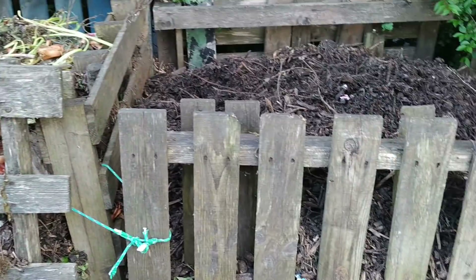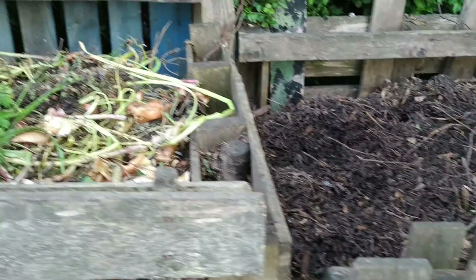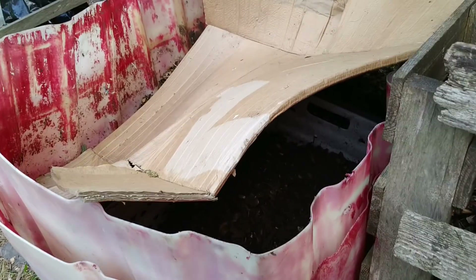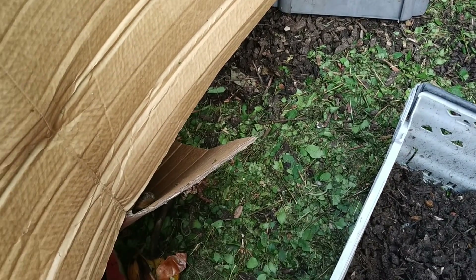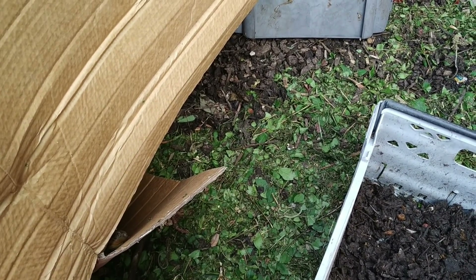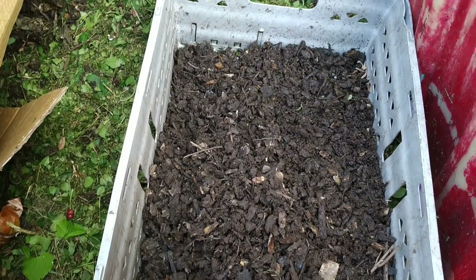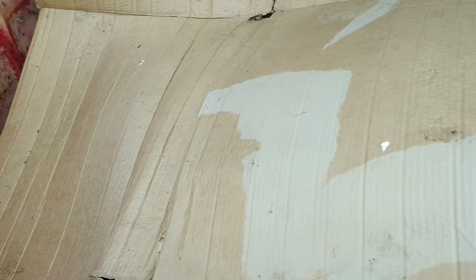There are my compost piles - that one's coming up to being ready to harvest and that one needs turning soon. I harvested some more vermicompost and I'm starting the bin off again. In there we've got some hedge trimmings and grass clippings, and we'll just start stacking fruit and cardboard in there and let the worms do the work. That's a tray of castings that I need to sift through, but it's too wet to do anything with - so just cover that back up.